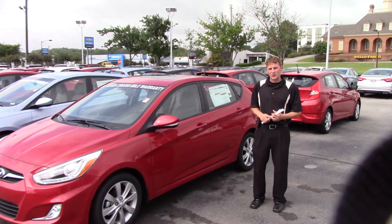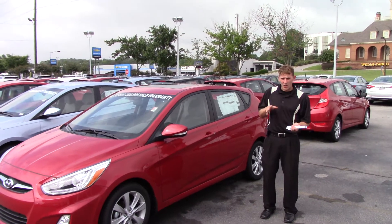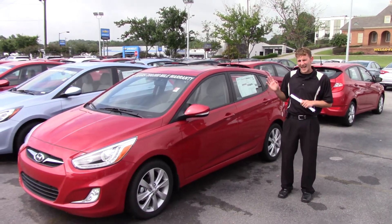Hey Harvey, thank you so much for your interest in the 2014 Accent. You didn't specify a color or model type, so I picked out this red one with the hatchback.